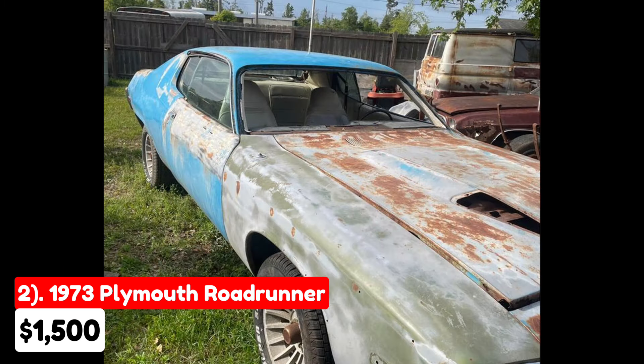Prospective buyers should be prepared for the challenges associated with the rust, the lack of brakes, and the need to obtain a title for legal use.